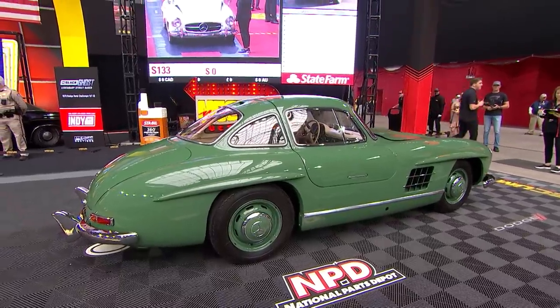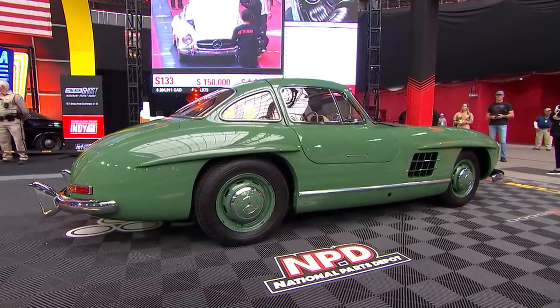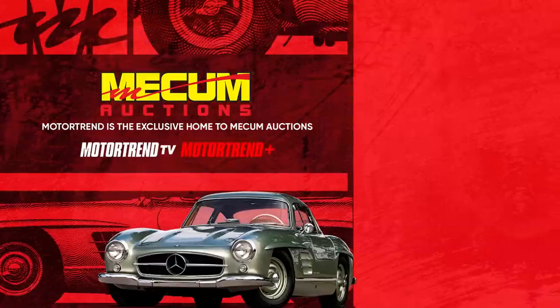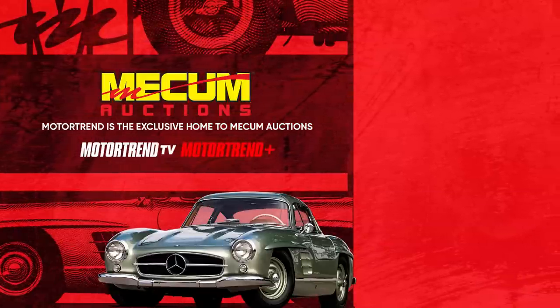1.65 million — confirmed sold. That's going to wrap it up for this edition of Mecham Accelerated. Thanks so much for watching. I'm Scott Hoke — so long, everyone.